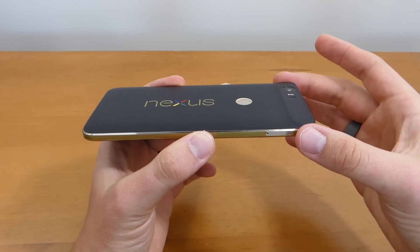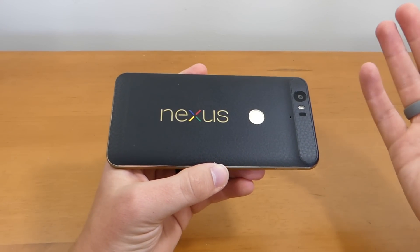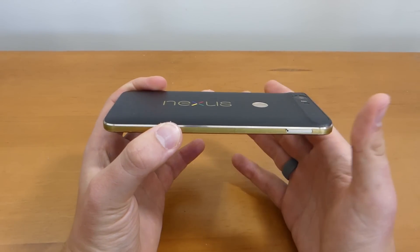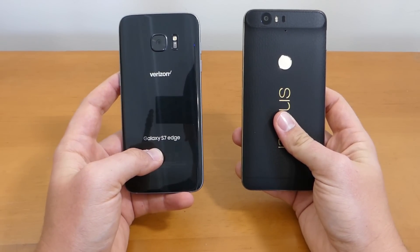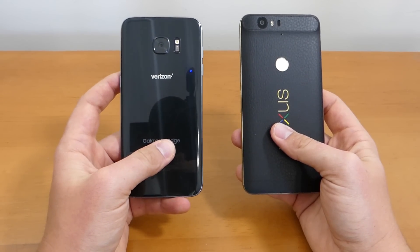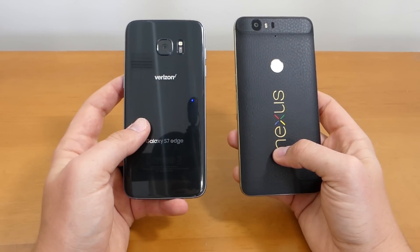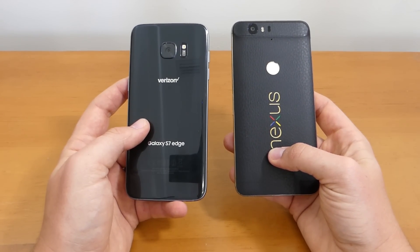Another characteristic I really like about the Nexus 6P is the aluminum body build. I've got a custom dbrand skin on it right now so you can't see it, but underneath is that aluminum body — it looks really awesome. It's the build quality I've grown to appreciate the most out of all the materials available. The Galaxy S7 Edge has a glass back which, while premium, attracts tons of fingerprints and is easier to break than metal.